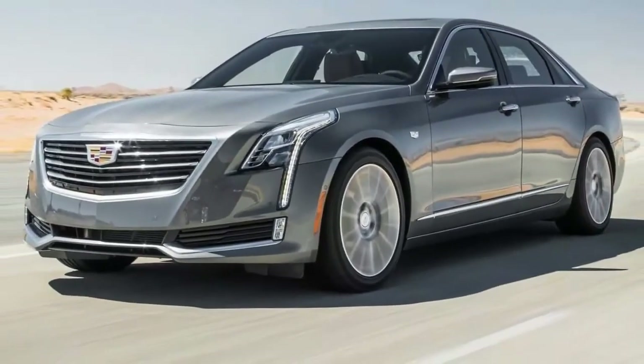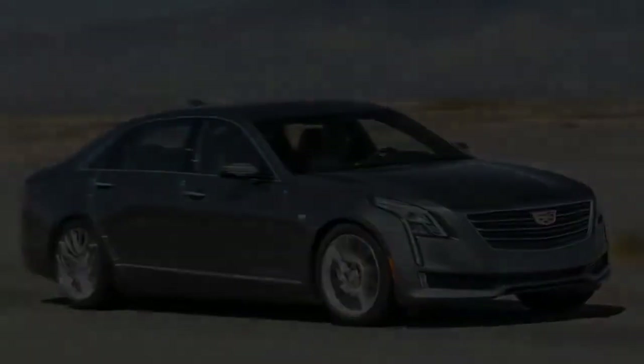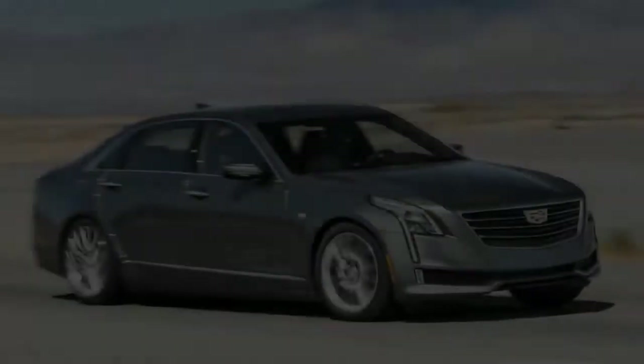The Detail of the Devils — 2017 Cadillac CT6 2.0T Review.